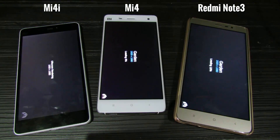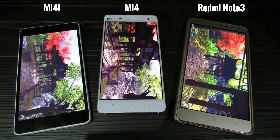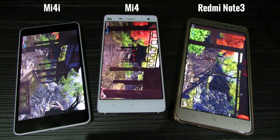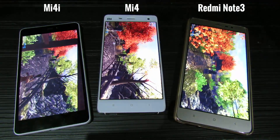Moving on to the next test, you can see that Redmi Note 3 has started first, then Mi 4 and Mi 4i. Even in this test you can see the difference clearly.